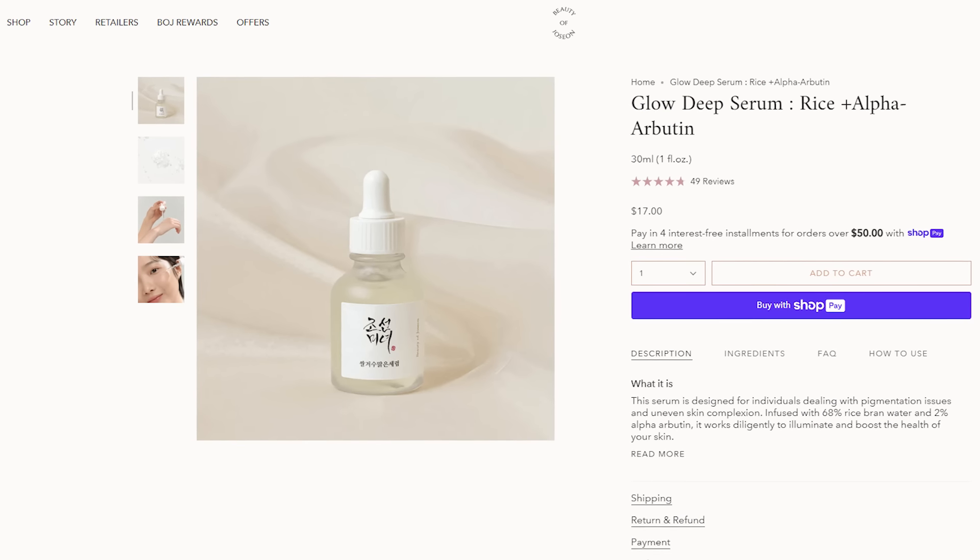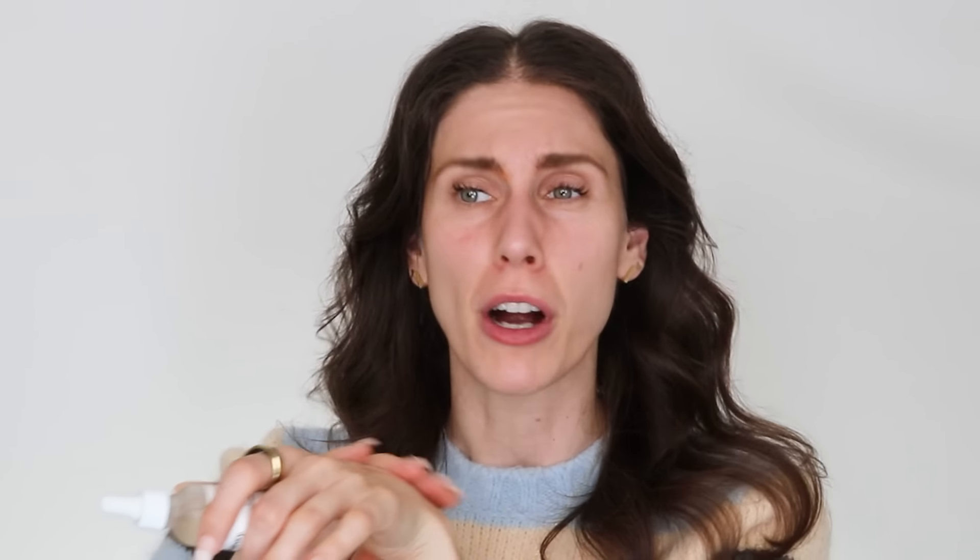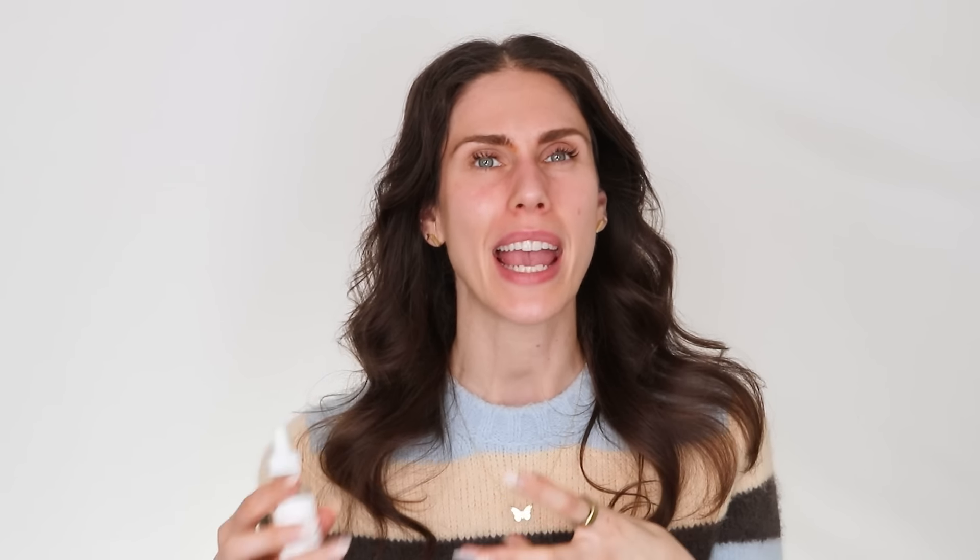This is like a wonder trio right here. This one is the Alpha Arbutin 2% plus hyaluronic acid from The Ordinary — inexpensive and effective. But if you want other options, there's the Inkey List — they have an alpha-arbutin serum. If you want K-Beauty, there's Beauty of Joseon, which has a very good alpha-arbutin serum with amazing reviews online. Good Molecules also has one. Look for arbutin or alpha-arbutin — it's a great over-the-counter option if you can't get hydroquinone by prescription.